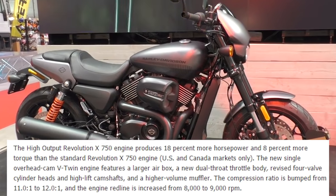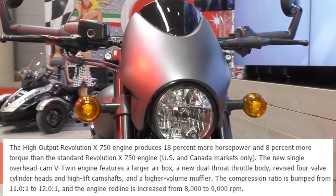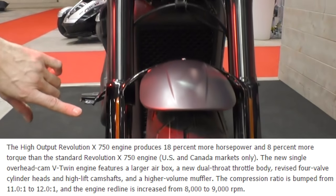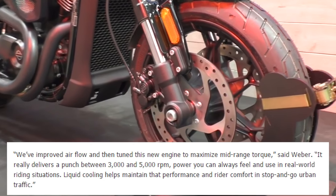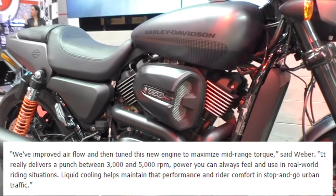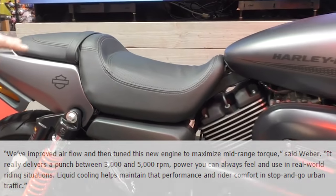The new high-output Revolution X 750 engine produces 18% more horsepower and 8% more torque than the standard Revolution X 750 engine. The new single overhead cam V-twin engine features a larger airbox, a new dual-throat throttle body, revised valve cylinder heads, high-lift camshafts, and a higher-volume muffler. We've improved airflow and tuned this new engine to maximize mid-range torque, said Weber. It really delivers a punch between 3,000 and 5,000 RPMs — power you can always feel and use in real-world riding situations.